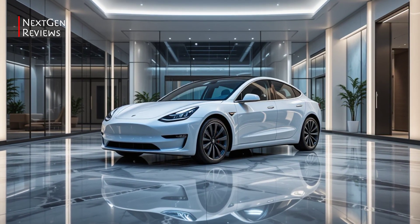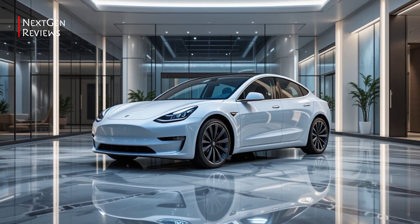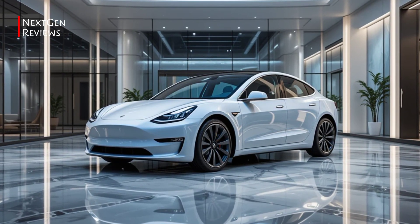Conclusion: the 2026 Tesla Model 3 isn't a radical redesign, but it sharpens what was already a solid package. With better comfort, smarter tech, and that signature Tesla performance, it continues to be a top choice in the EV space.